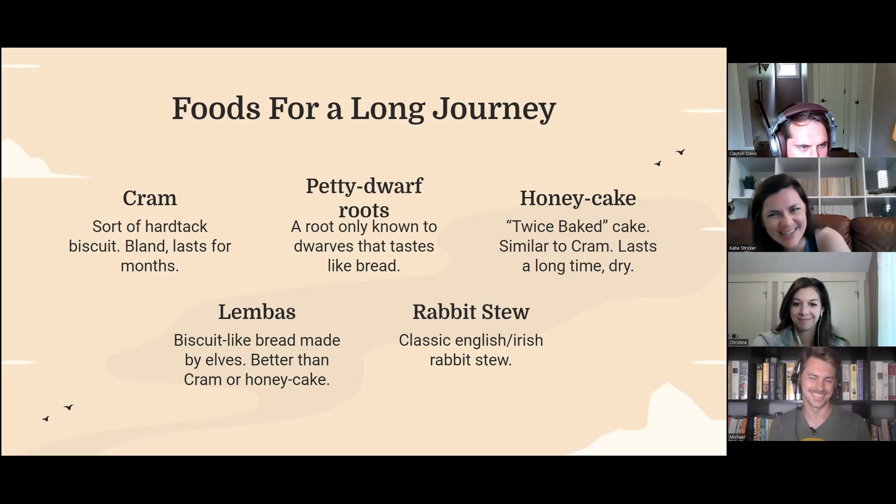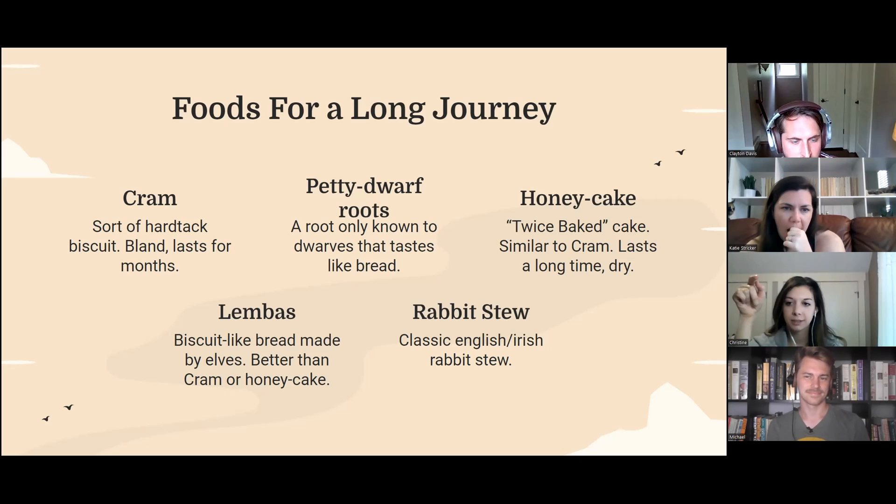So we've got cram, which isn't in this movie, but it's sort of like a hardtack biscuit that lasts for a really long time and doesn't taste that good — kind of a ration. Then there's lembas, which is like a better version of that, made by the elves because they do everything better. And then there's another biscuit-like thing called honey cake — they eat a lot of bread and biscuits.